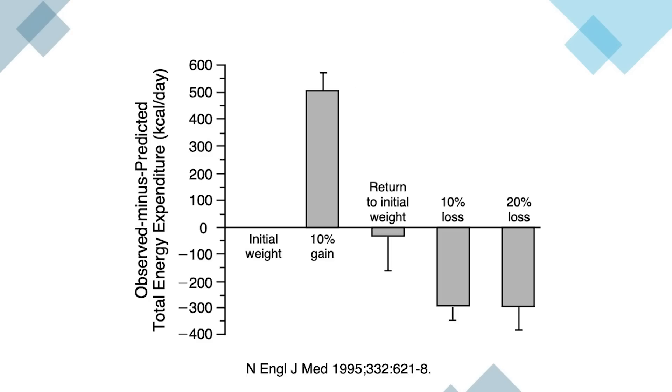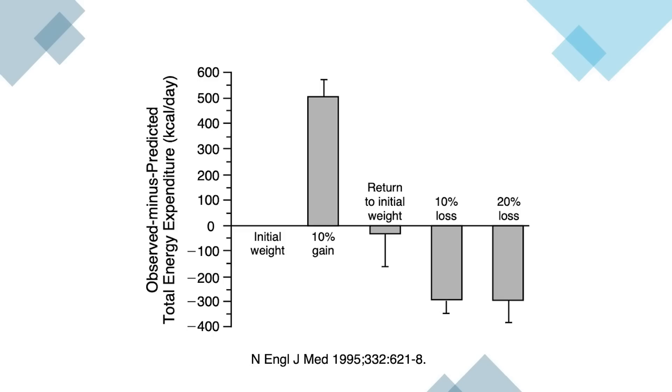When they returned to their initial weight, they were right at their thermostat, and their energy expenditure — the calories they burn — also returned to baseline. Here's where it gets interesting: most of us want to lose weight, we try to go down, but the body has a fat thermostat set at a certain level. If it notices that your body fat percentage is too low, it's going to reduce the amount of calories you burn. This study shows the body reduced calories burned by 300 calories a day, slowing weight loss and trying to return you back to that normal equilibrium.